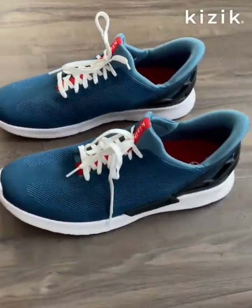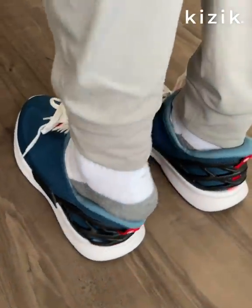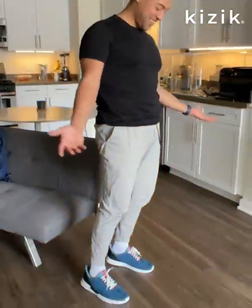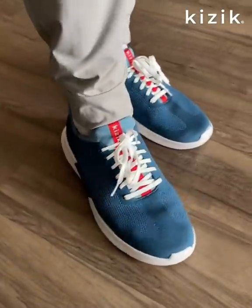Kizik shoes have a built-in patented technology that allows you to put them on hands-free. Not slip-on shoes, but way better. You step into them and they stay on like a regular shoe. You'll never want to go back to regular shoes again.